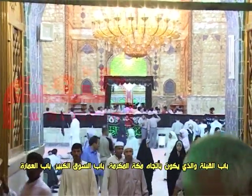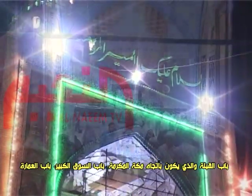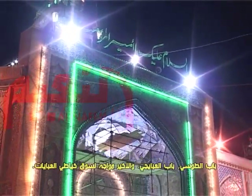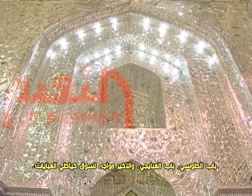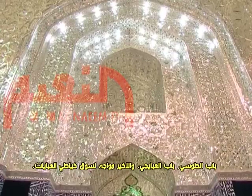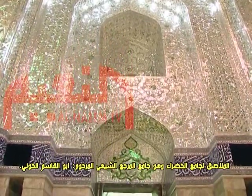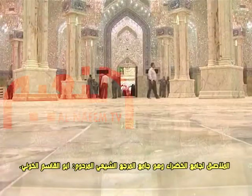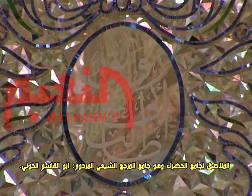The five doors are: the Qibla door facing Mecca, the big market door, the Al-Omara door, the Al-Tusi door, and the small Al-Abaichi door. That last door opens to the market of Abaya makers, which is close to the Al-Khazra mosque, the mosque of the late Shiite leader Abu al-Qasim al-Khu'i.